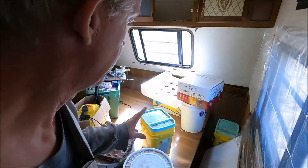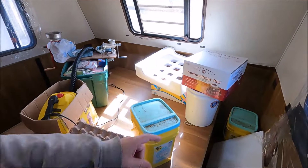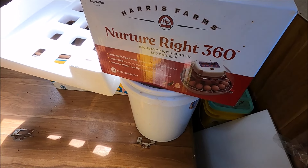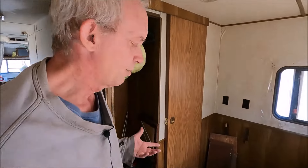What we're going to do is bring them in here. There's our incubator — everybody always wants to know what our incubator is. It's the NurtureRight 360. You can get it on Amazon or at Orscheln's, though I think Orscheln's has been bought out now by different companies.